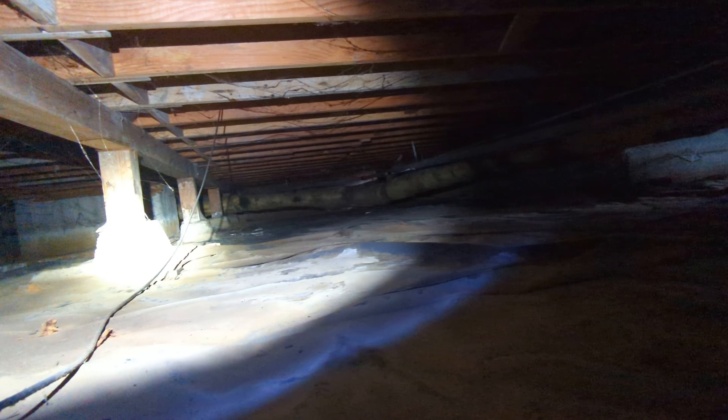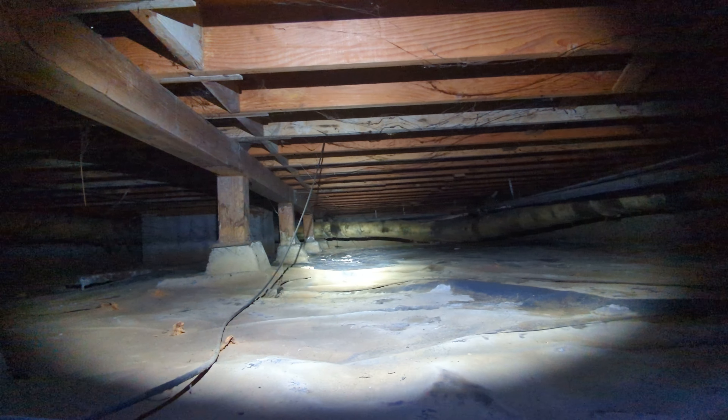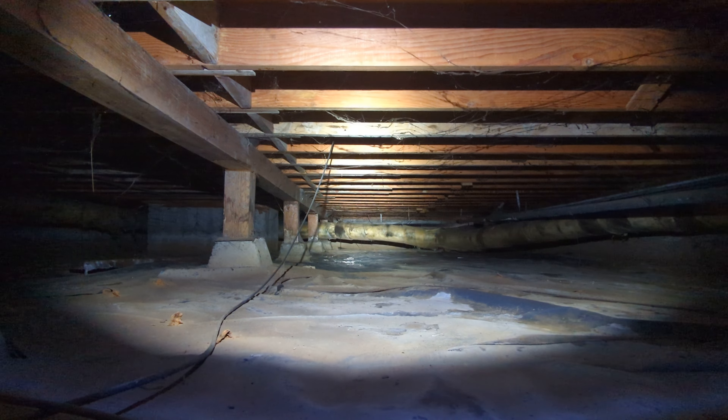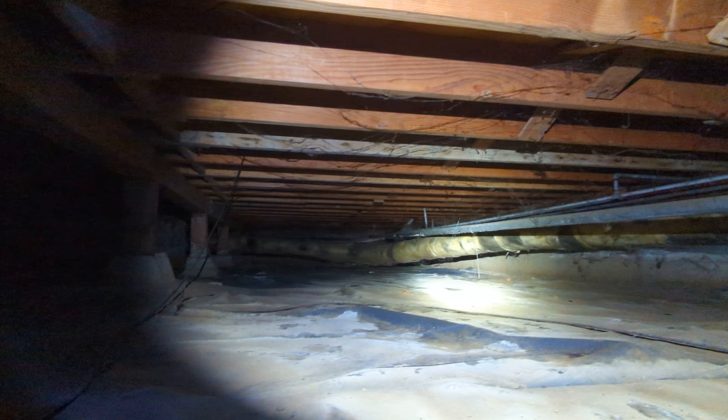That's had a fairly substantial impact on some of the posts in the crawlspace. We would recommend a holistic evaluation of all the posts in the crawl to determine which ones might need to be replaced versus being treated.